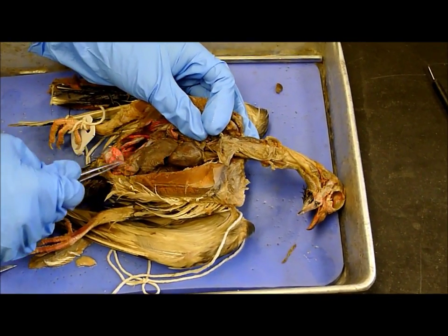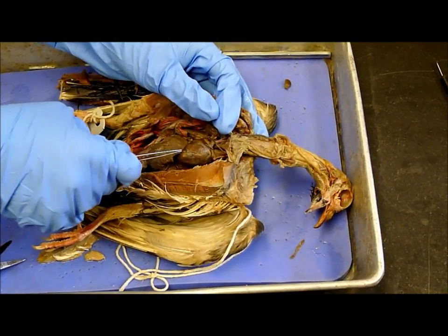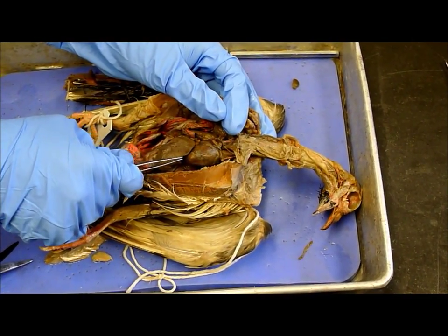And the pleural cavity — obviously the rest. The peritoneal cavity. Yeah, the peritoneal cavity.